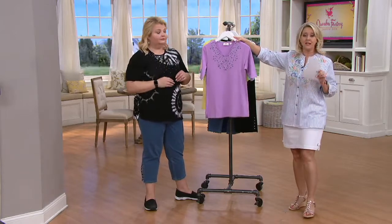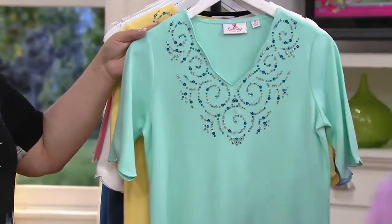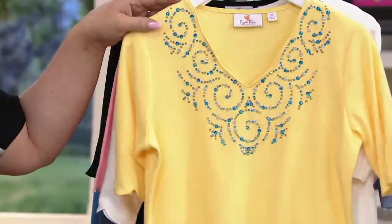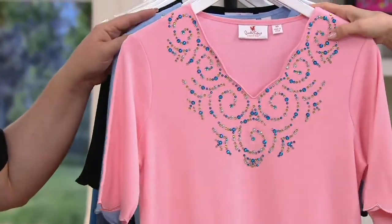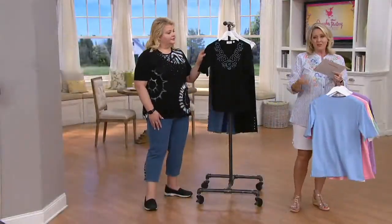I'm going to go through colors real quick: this is the lavender. Pick these up while it's on Easy Pay — the Easy Pay will go away at the end of the day. This mint is stunning. The yellow is just gorgeous. This is one of those tops you could own in every color and feel pretty all the time. Look at this gorgeous pink, then the sky blue and the black. Sue has it on in that mint green — look at that neckline and look at those sleeves. The length is the typical missy length, 26 to 28 inches; plus length, 28 to 30 inches.